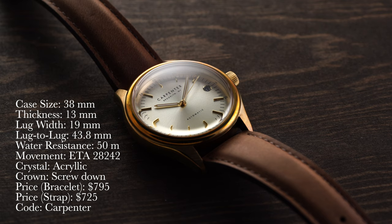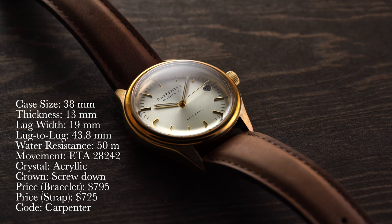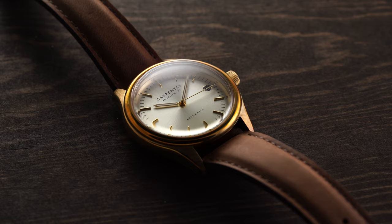Also guys, at checkout, if you put in the promo code CARPENTER, you can get any strap with your purchase of this watch up to $50 for free.